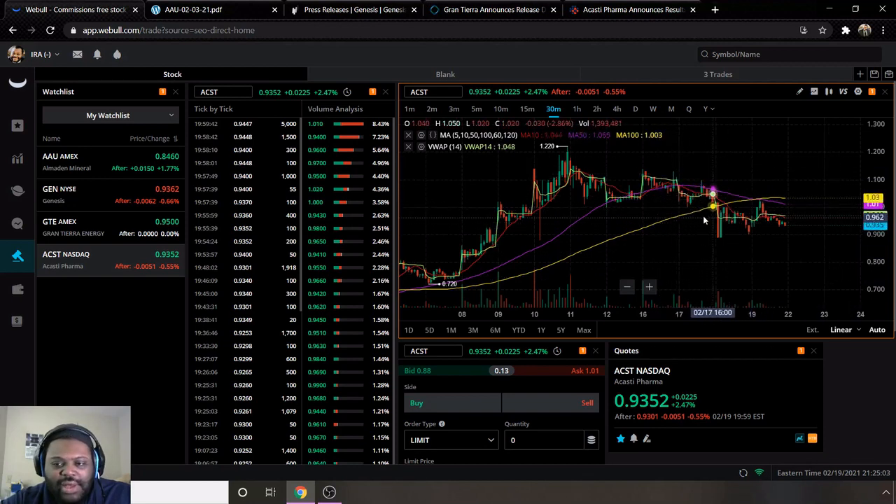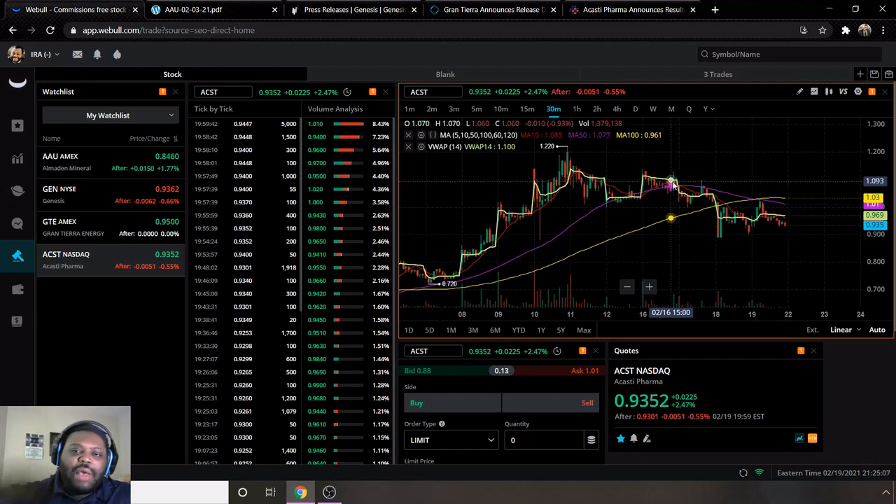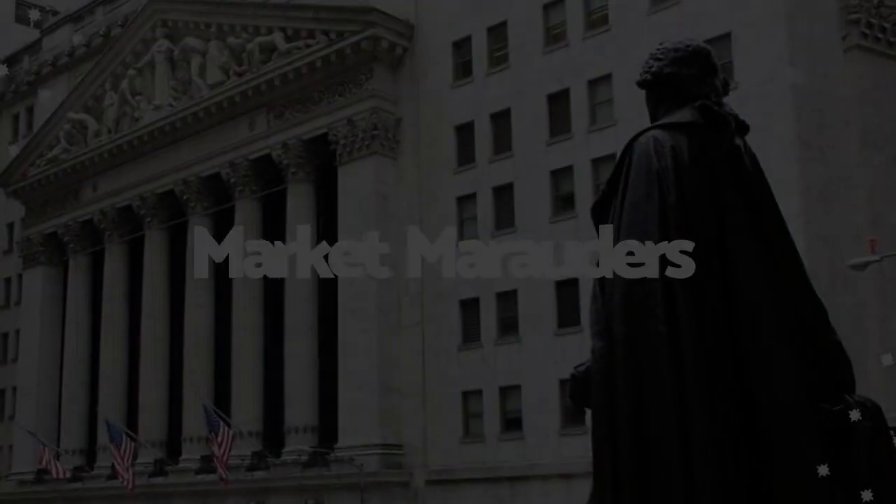My price target for ACST is a dollar ten — down from the dollar twenty-two level and a bit below the dollar twenty I have for GTE. That's just a little above where the moving average 50 sits, which looks to be around a dollar four to a dollar five. Make sure to drop a comment below telling me which stocks you're looking at for the week, and give a thumbs up if this video is helping you. See you guys next time!